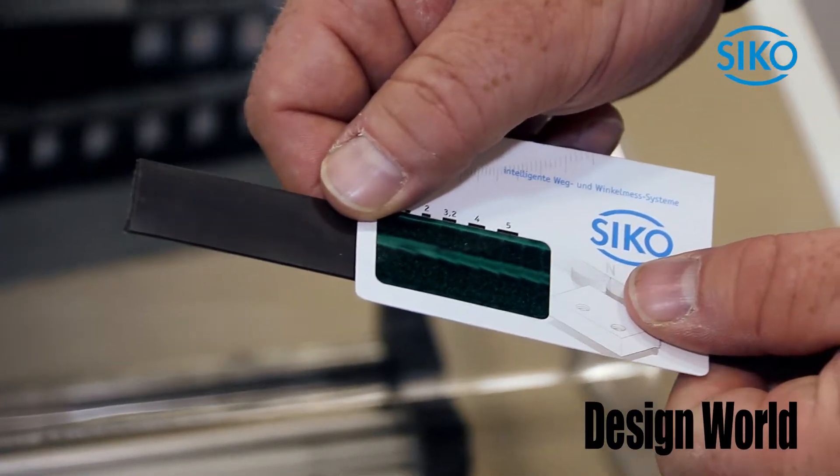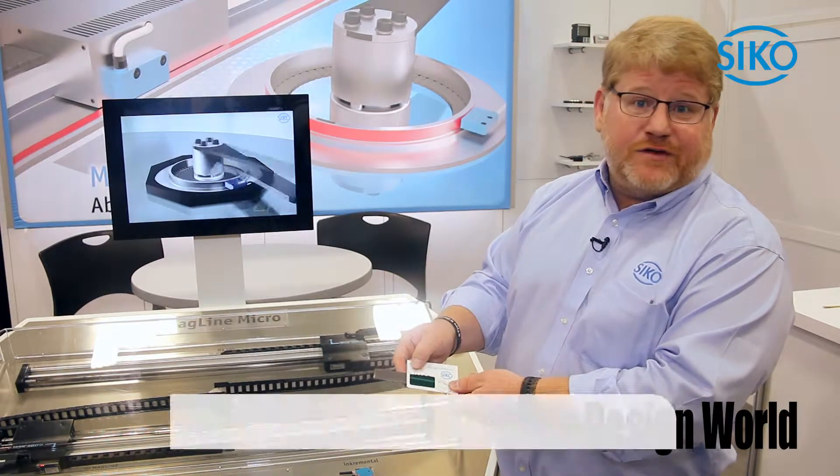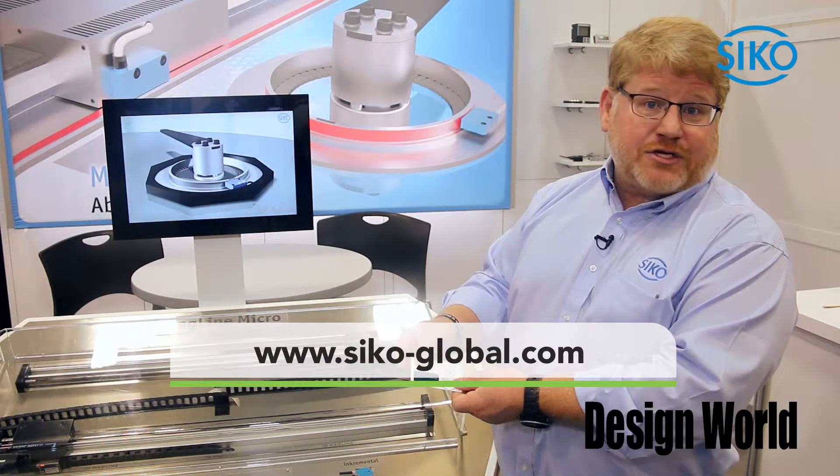Thanks very much for visiting with us today. If you want any more information, please visit our website at seco-global.com.